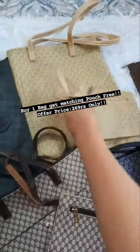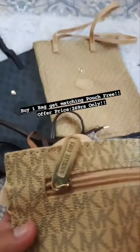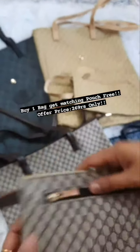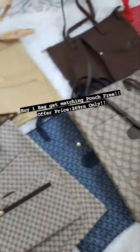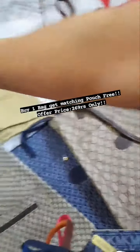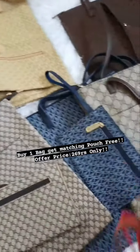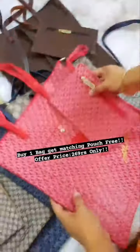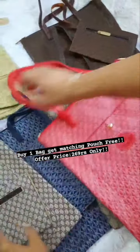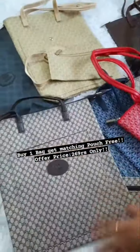If you buy a bag, you will get an exactly matching pouch free with every bag, as you can see. The zip branding is done — you can see Michael Kors here, and Gucci exactly — that is also done, so it will be very difficult to tell this is a dupe. It is very spacious, very good quality cover, and you can gift it also.